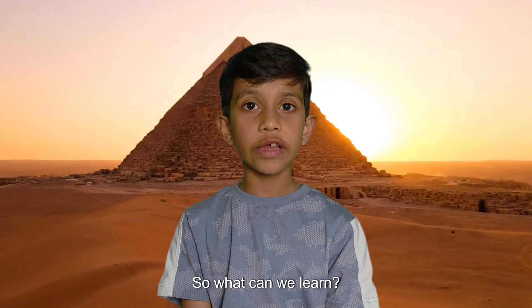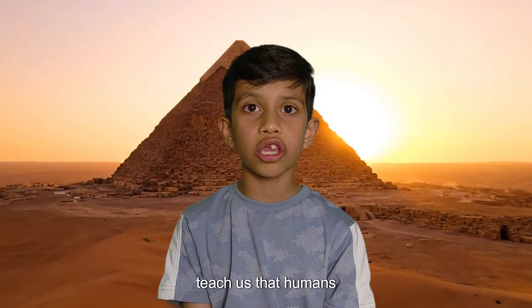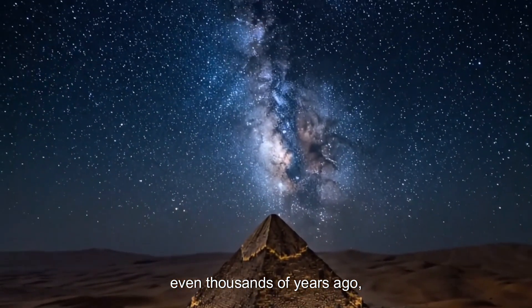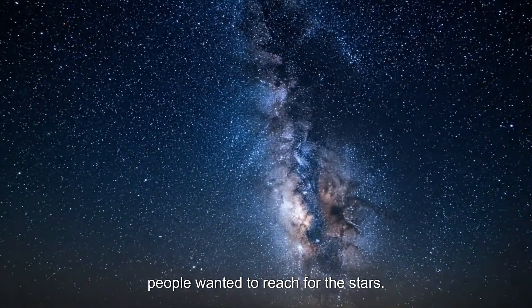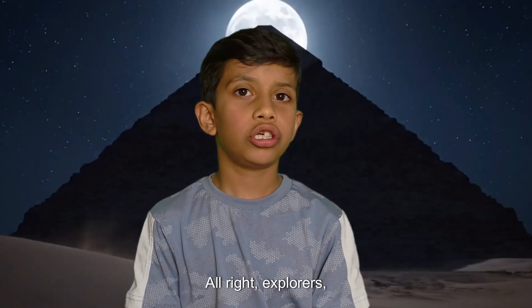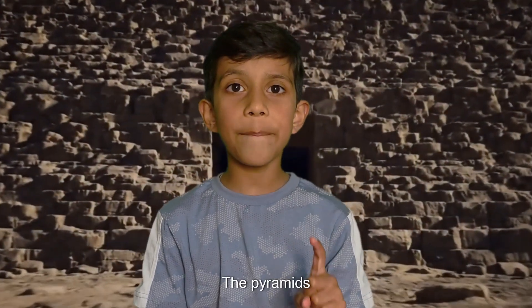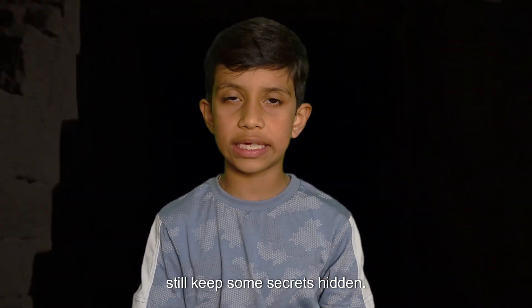So what can we learn? The pyramids teach us that humans are dreamers. They remind us that even thousands of years ago, people wanted to reach for the stars. Alright, explorers — mystery solved. Or maybe not. The pyramids still keep some secrets hidden.